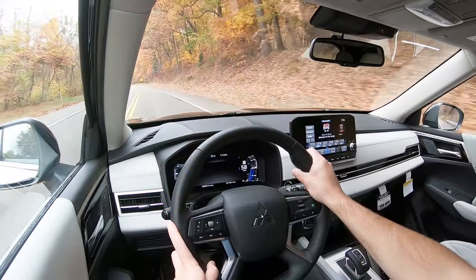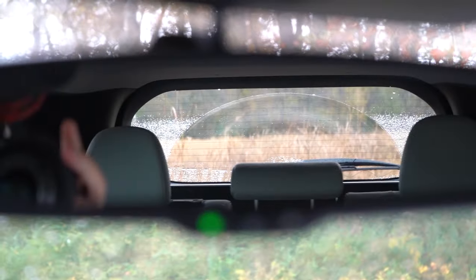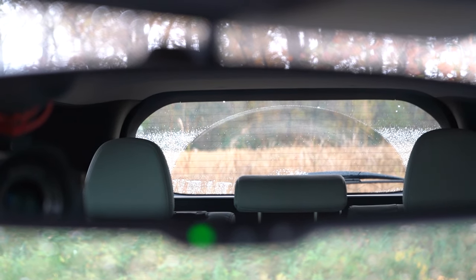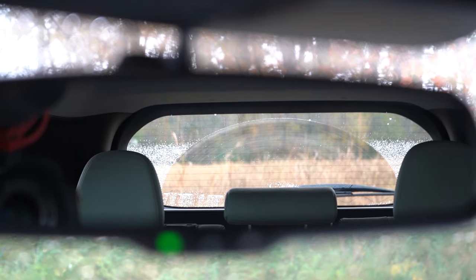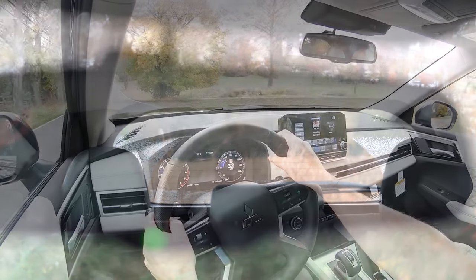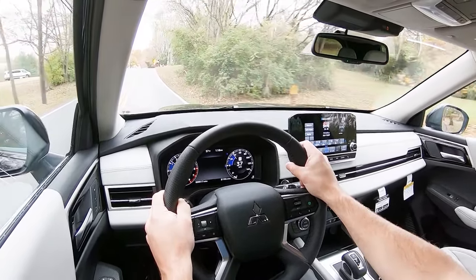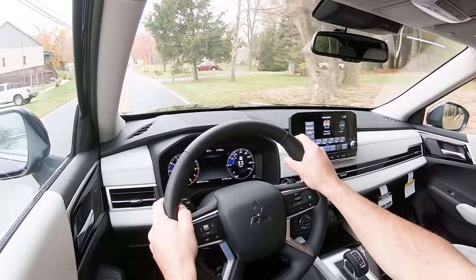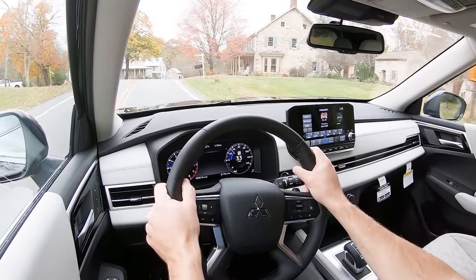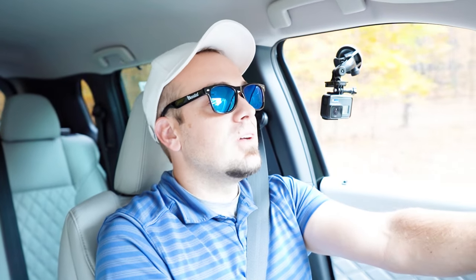At 45 miles per hour, cabin noise is very minimal — not a lot of wind noise or road noise coming in. Visibility is perfectly fine out the back with the second-row headrests up. A head-up display is available, projecting speed, speed limit, and safety features onto the windshield so you're less likely to take your eyes off the road. That rounds out the performance segment.